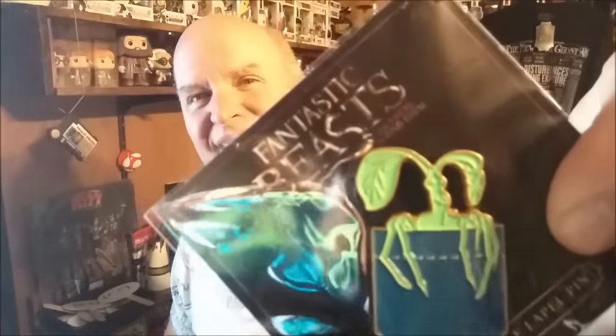And what's this — the pen! I forgot the pen. So we got this — it's a Bowtruckle pen. Peaceful and shy, the twig-like Bowtruckle Pickett spends its time in Newt's Commander's pocket — now it can attach to yours.